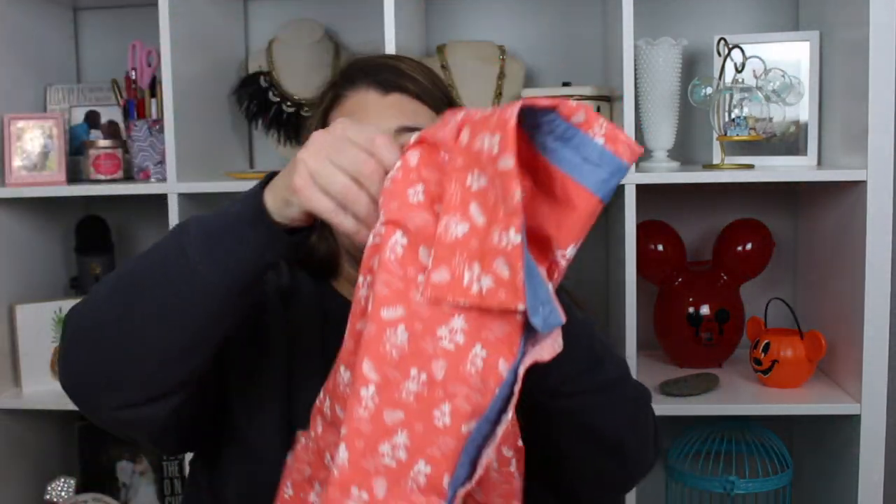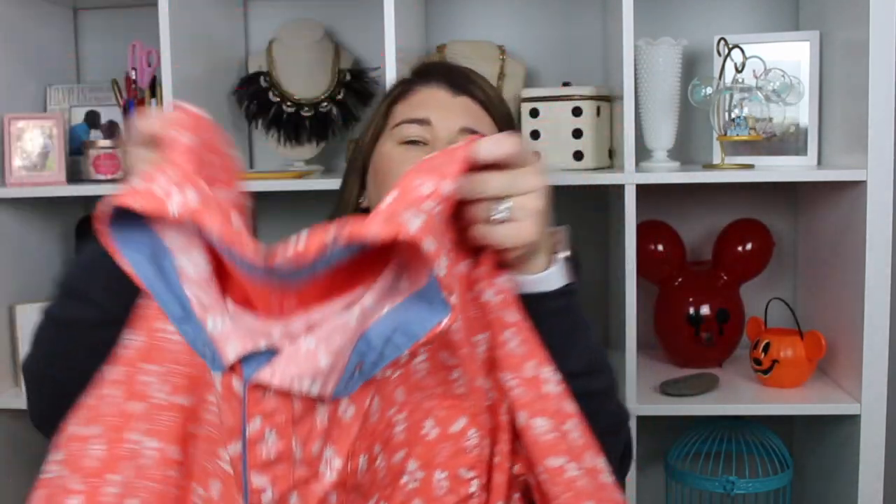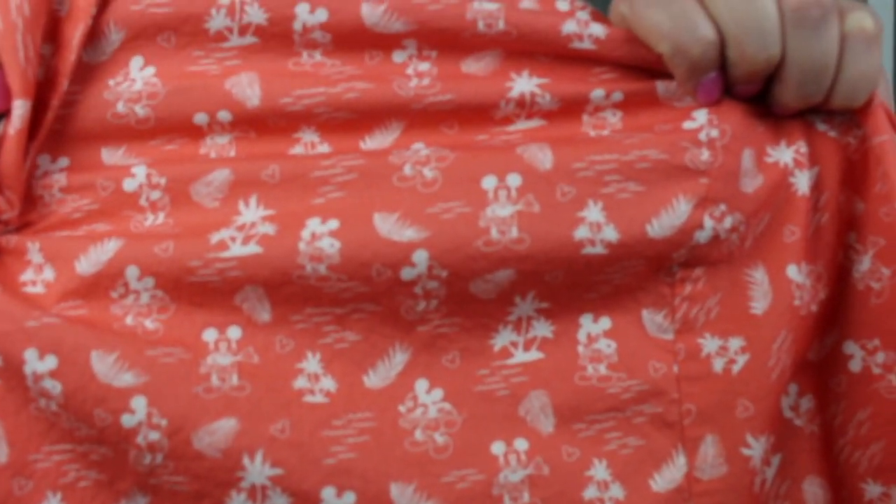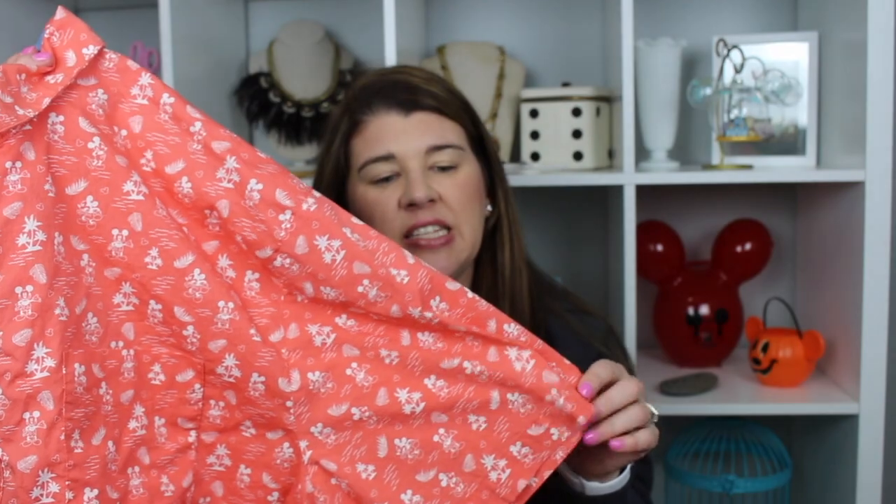This next item is for my husband — it's like a Hawaiian shirt. He's not really one to wear big Mickeys on his clothing, so let me show you the print up close. You can see the Mickeys are on there but very very subtle. I think it's a really fun shirt for him to wear in the parks on vacation. It's nice and thin — I washed it and it doesn't really look like it needs ironing, which is always a plus when you're traveling.